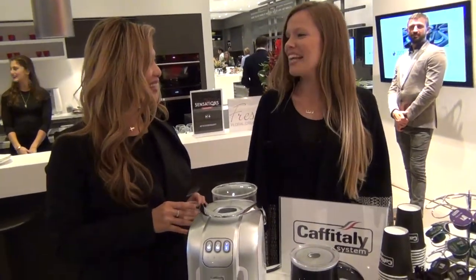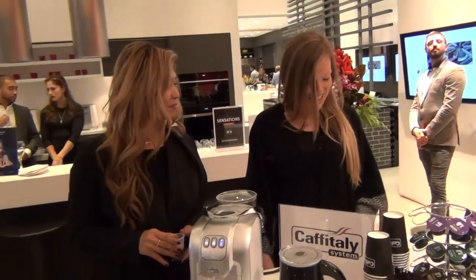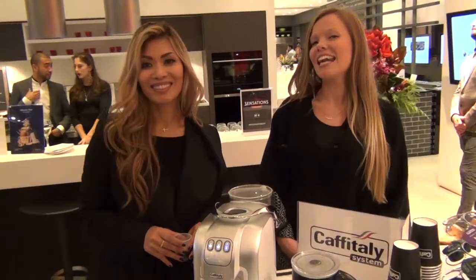Thanks Tanisha! No problem, thank you. The website is capitalycanada.com.